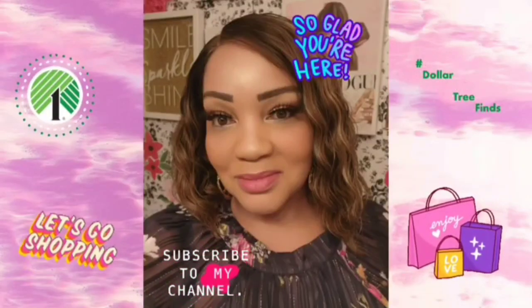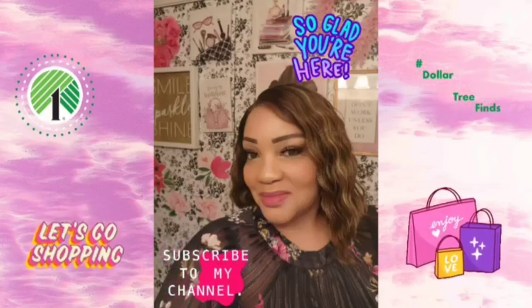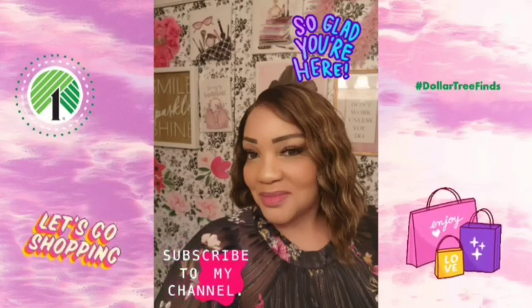Hi guys, welcome back to my channel. I want to take you along with me to two of my favorite Dollar Trees — we're going to my daily Dollar Tree and then we're going to head over to Winterville.